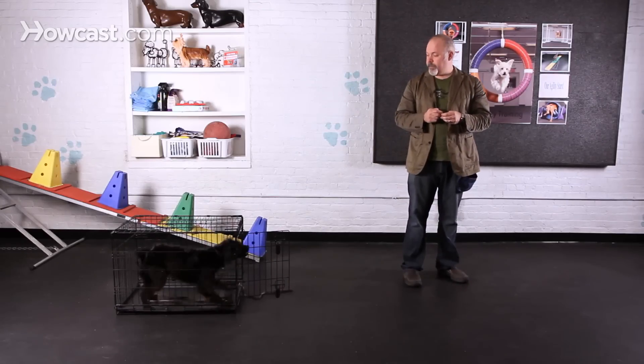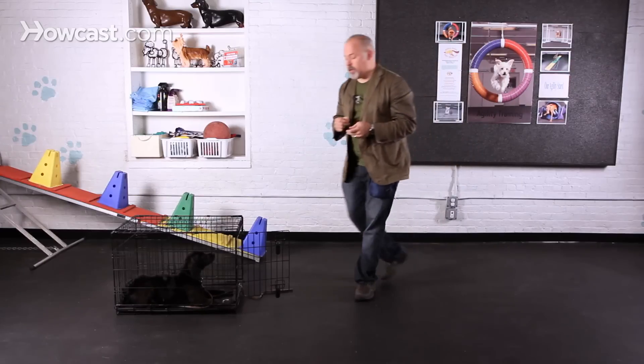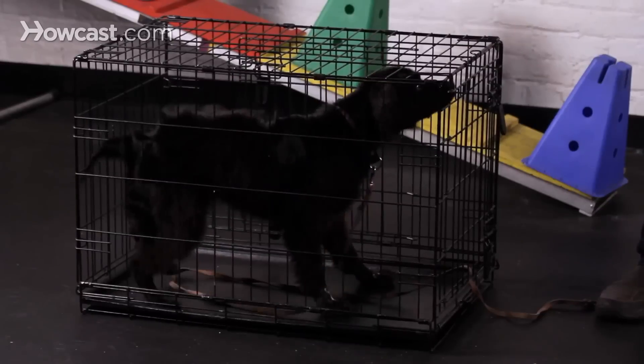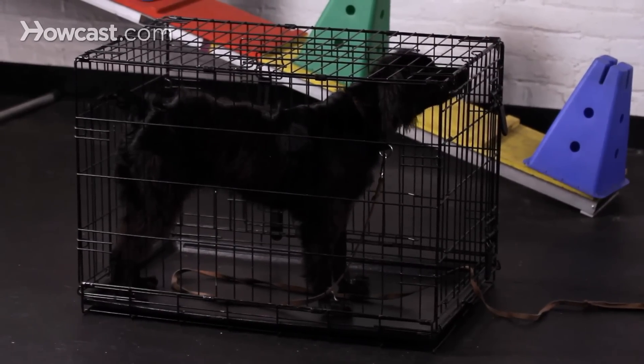Go to your crate. And when she does that, you can give her a treat. And that is sending your dog to your crate.